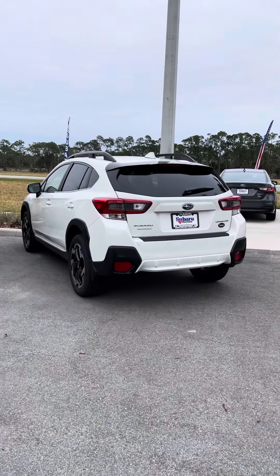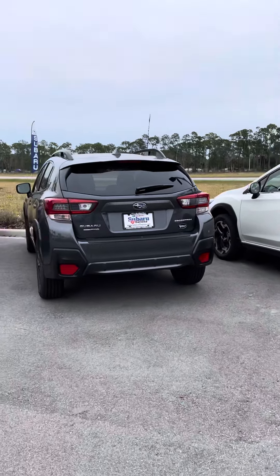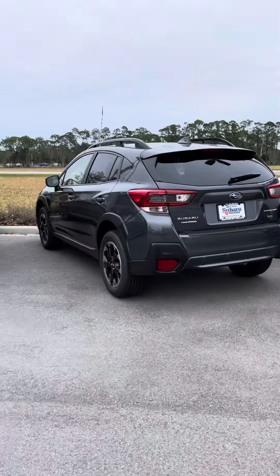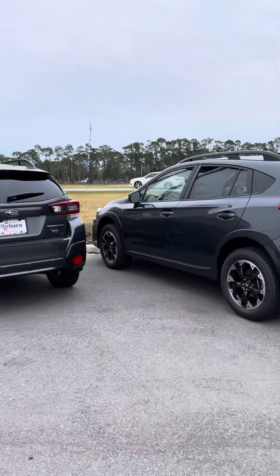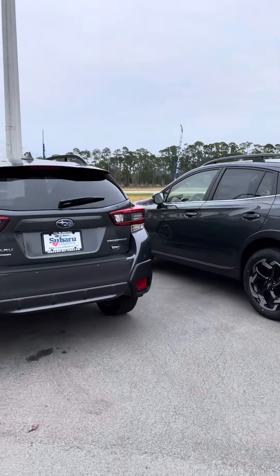Hello, Linda. This is Katie with Subaru of Daytona. Thank you for your interest in Subaru. I saw that you were looking at the 2021 Subaru Crosstrek, so I'm sending you a quick preview video of just some of the vehicles we have in stock right now.